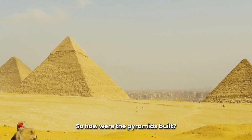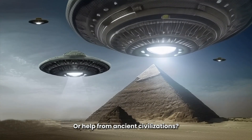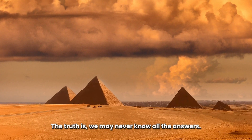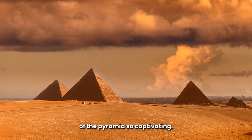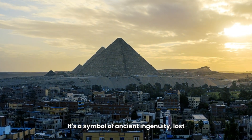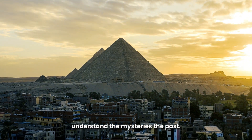So, how were the pyramids built? Was it magnets, ramps, or help from ancient civilizations? The truth is, we may never know all the answers, but that's what makes the mystery of the pyramids so captivating. It's a symbol of ancient ingenuity, lost knowledge, and the never-ending quest to understand the mysteries of the past.